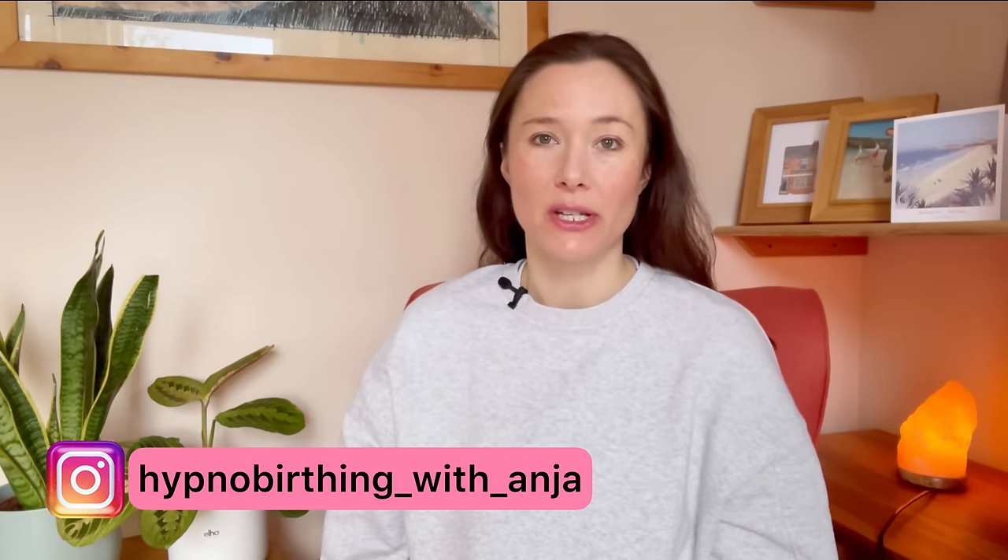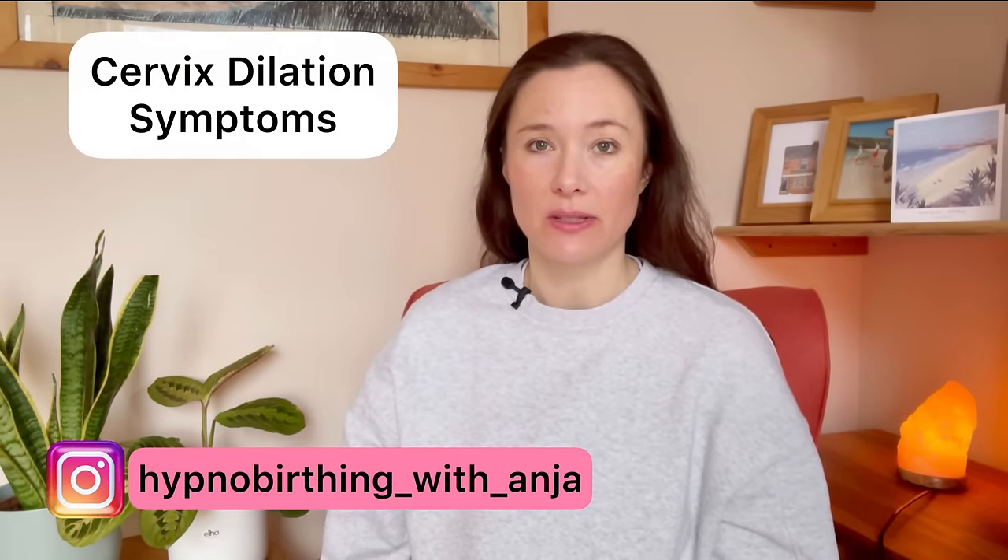Hi and welcome to today's video all about cervix dilation symptoms. I'm going to be talking to you about what cervical dilation feels like and how to tell if you're dilated. I'm Anya and I'm a hypnobirthing practitioner. My YouTube channel is here to support you through pregnancy, birth and motherhood.